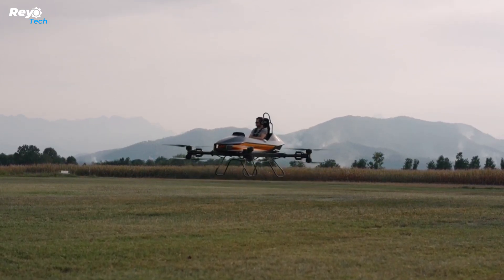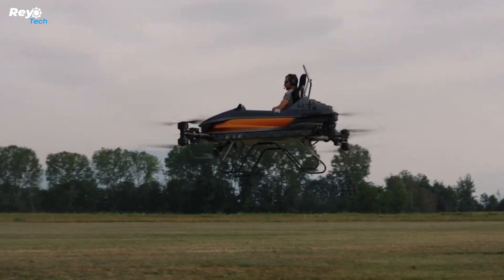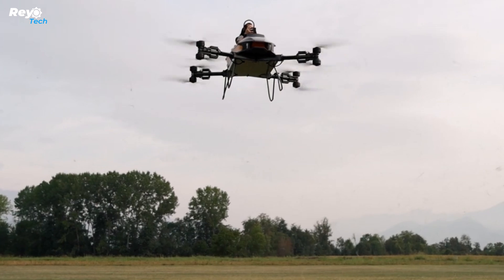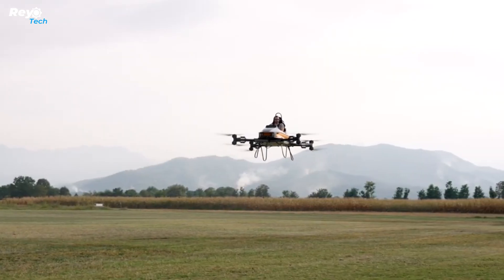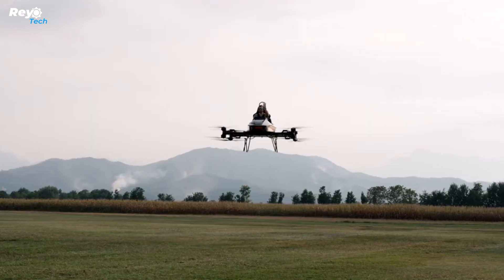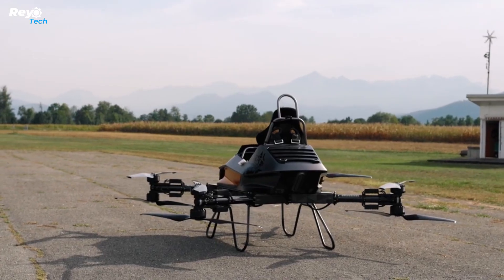The MC1 provides 12 to 15 minutes of flying on a fully charged battery. It can reach speeds of up to 80 km/h and fly at angles up to 55 degrees. The MC1 aims to create an enjoyable and accessible flying experience.